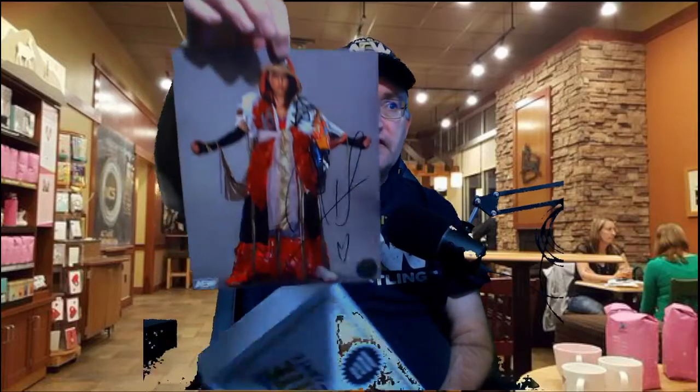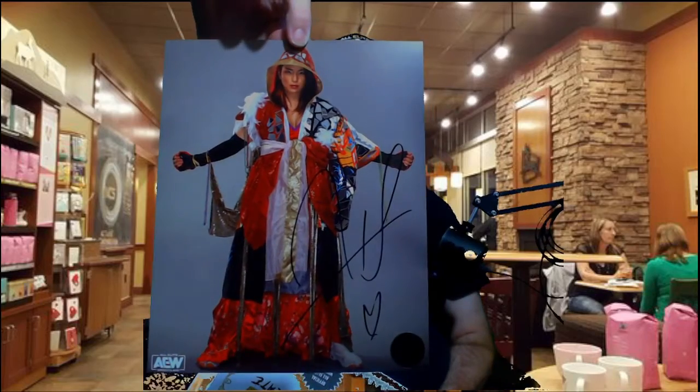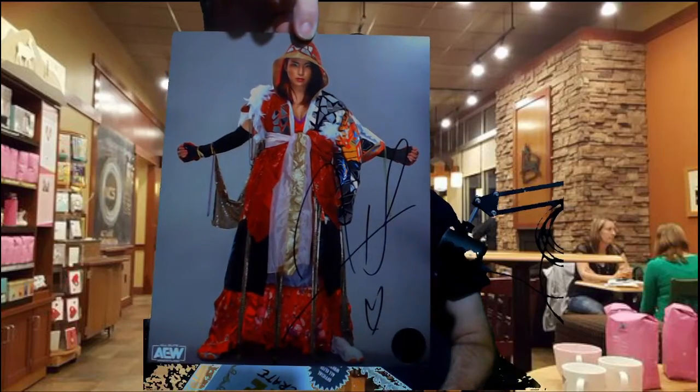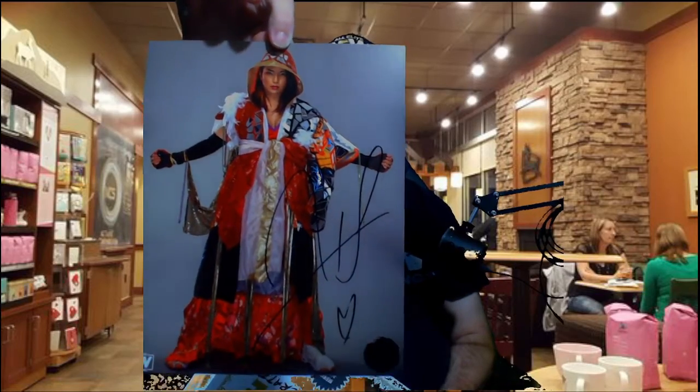One last item: an official 8x10 autograph. Let me make sure I got it right side up. This picture is former Women's Champion Hikaru Shida, and she is fun to watch in the ring as well — not to mention easy on the eyes.